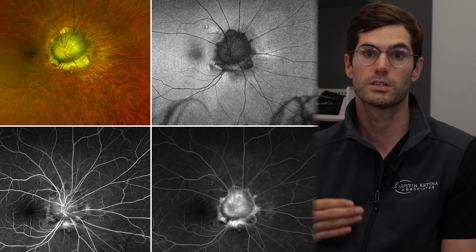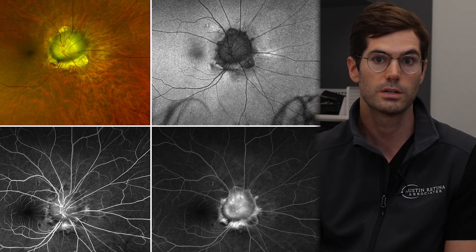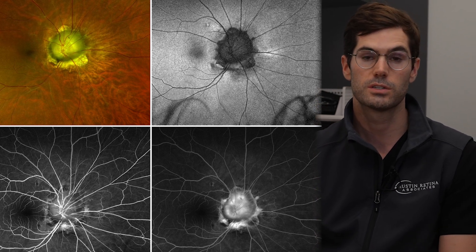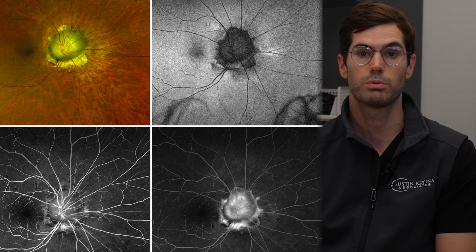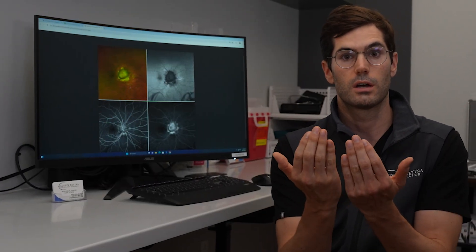A coloboma can also be present in other parts of the eye including the anterior segment of the iris, and many times this is a congenital condition where simply as the eye was developing, the plates of the eye didn't fully close upon one another and there's a small gap where there's an absence of tissue.